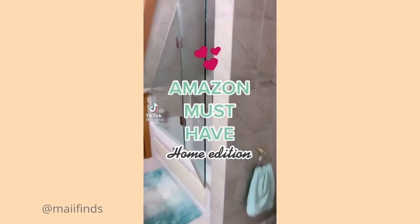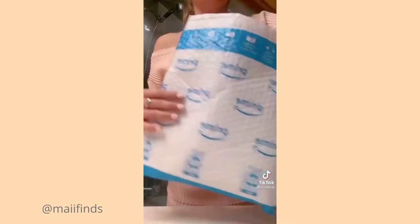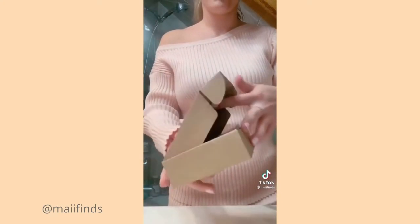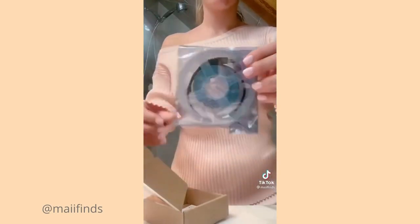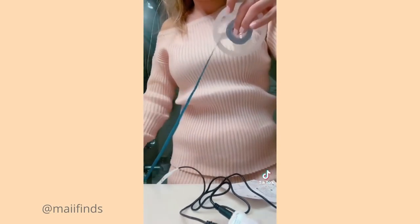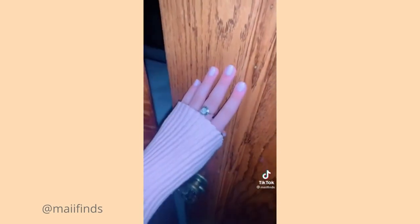Check this out because this is an Amazon item that I promise you won't want to miss out on. For only $20, this item will literally transform any space in your home. It's these LED motion-activated lights in the color white. Unboxing it, it comes with the motion sensor and the strip of lights. You can put these lights literally anywhere because it has an adhesive. I decided to put my lights underneath my bathroom vanity to give it that hotel vibe, which I'm super excited about.